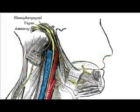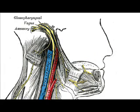Hi, I'm Dr. Dave. The glossopharyngeal nerve is the ninth (IX) of 12 pairs of cranial nerves — 24 nerves total. It exits the brainstem from the sides of the upper medulla, just rostral (closer to the nose) to the vagus nerve.